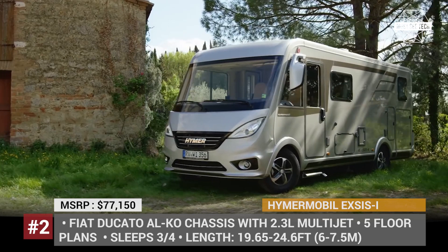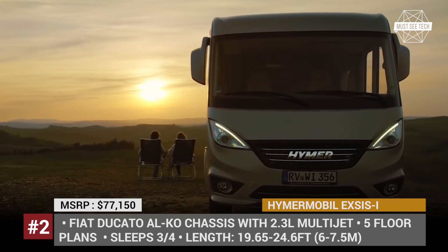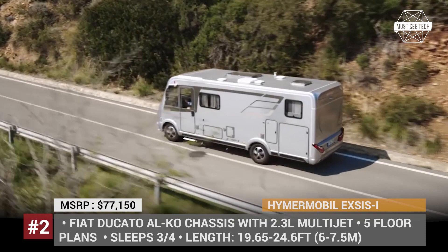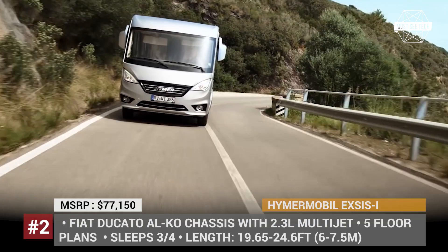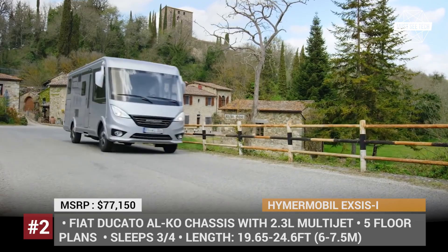Hymer Mobile XS-i: This is one of the smallest Hymer motorhomes, built on the Ducato chassis with an Alco lightweight frame and a multi-jet engine offering modest fuel consumption, class-leading payload capacity of up to 1,760 pounds, plus 4 available lengths and interior layouts. All of them accommodate 3 to 4 people and come fully equipped with standard assistance features, hotel-grade living amenities, and lots of clever interior and exterior storage solutions.